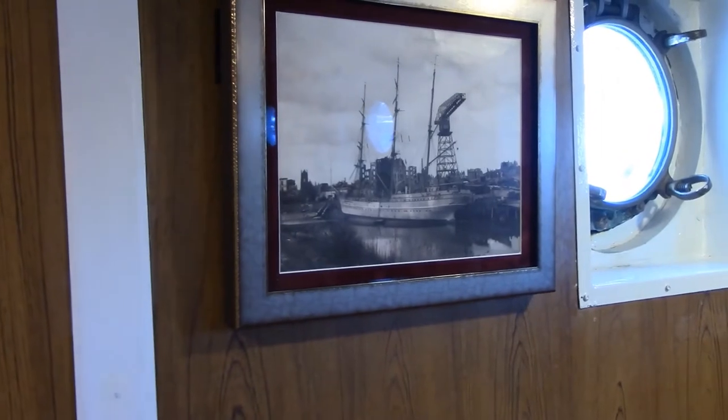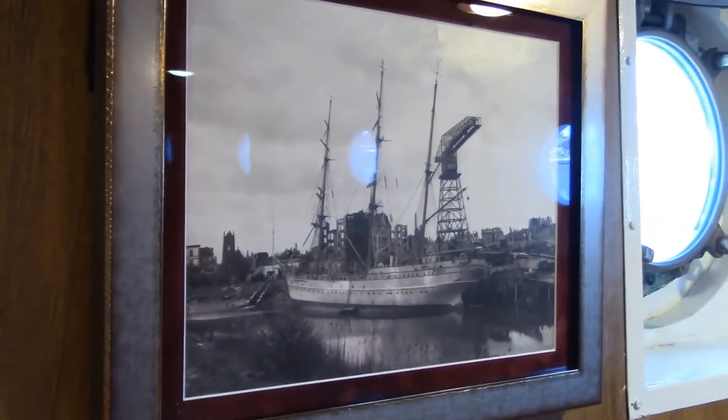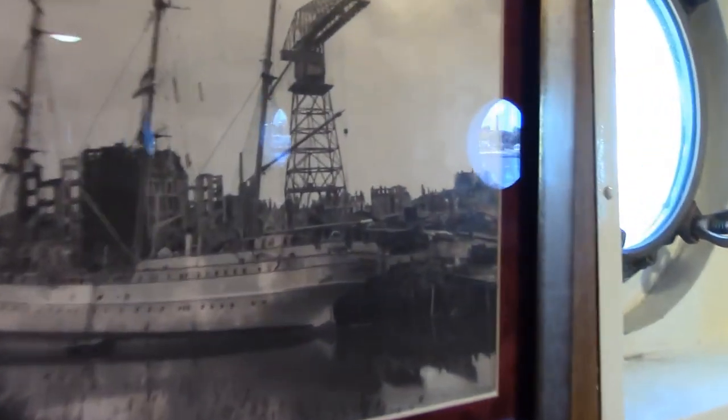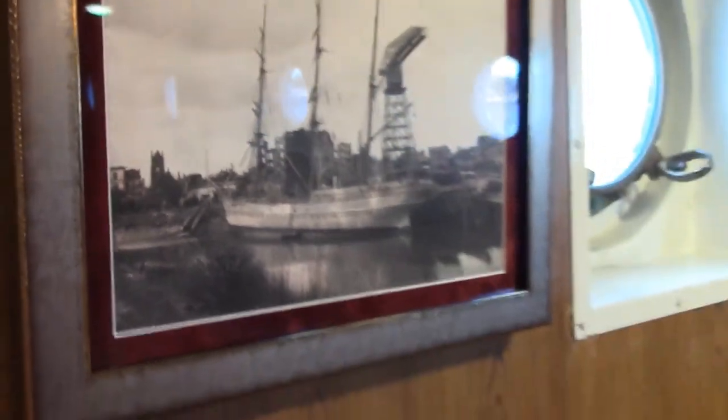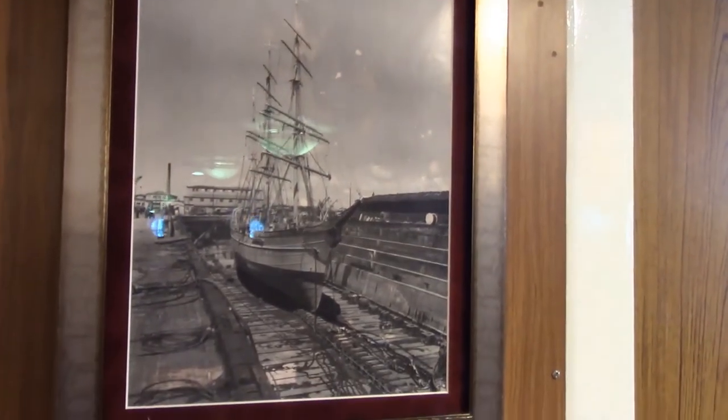That is Horst Wessel in Bremerhaven in 1946 — that is how Commander McGowan found the ship. If you look closely in the background, you can see that Bremerhaven is completely destroyed by the Allied bombing campaign. So it really is amazing that the ship survived. The ship was pulled out and began repairs. The crew consisted of a half US Coast Guard and half German crew, and over the six months it took to refit the ship and make her safe to sail back, the crews became very close. It was a sad occasion upon returning to New York when the German crew was removed and sent immediately back.